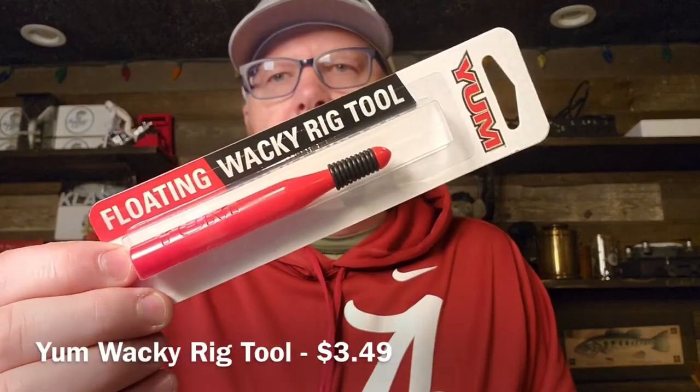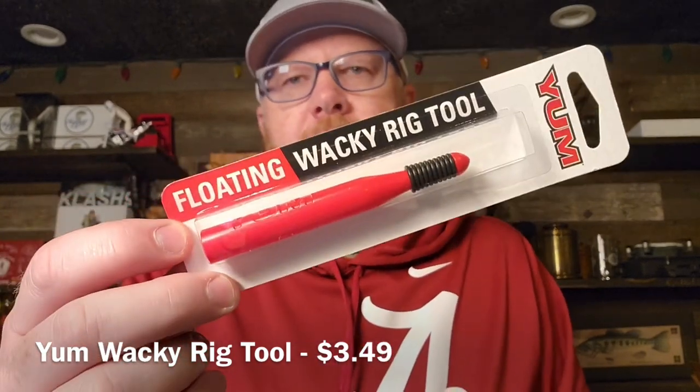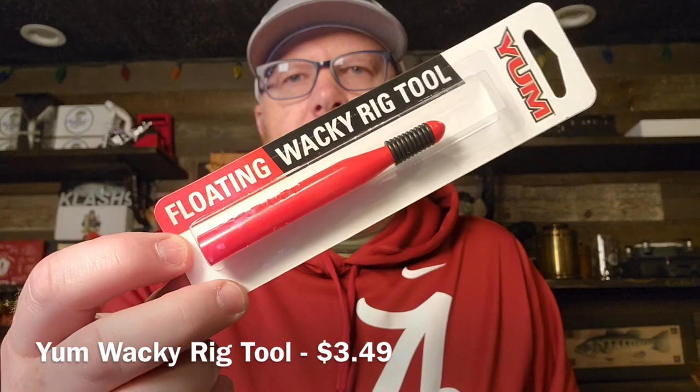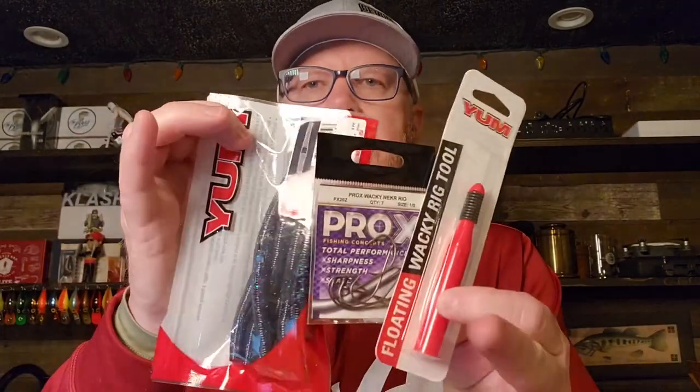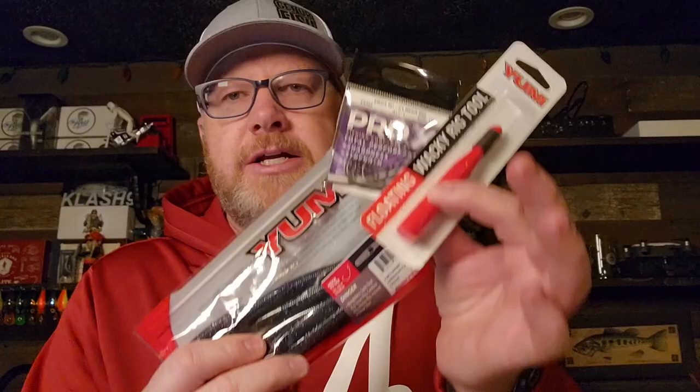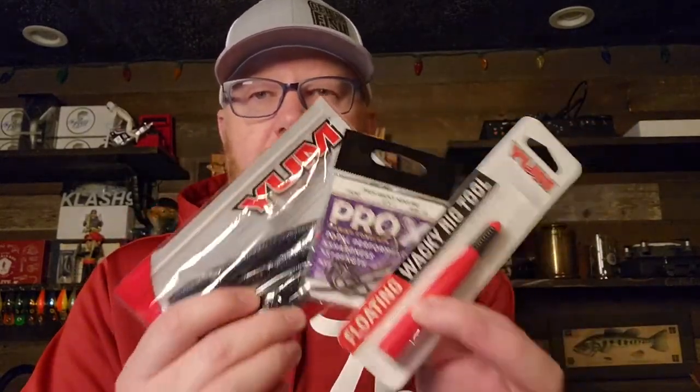Then they give you a few things to help with your Yum Dingers for wacky rigging. They give you the wacky rig tool — it floats, which is cool, so if you drop it in the water you won't lose it. And they threw in some Pro-X Wacky or Neko rig hooks for your wacky rig. I like when people creating kits get a little creative and say let's put the tools with the bait to help the angler complete the technique. Nice.